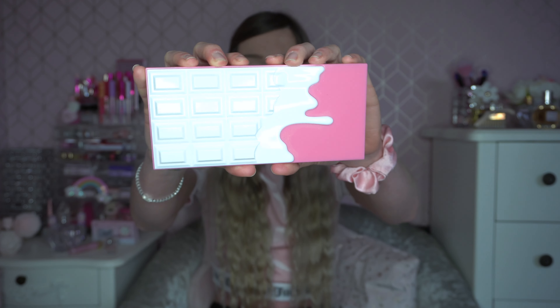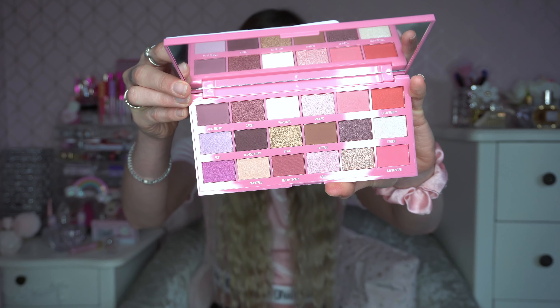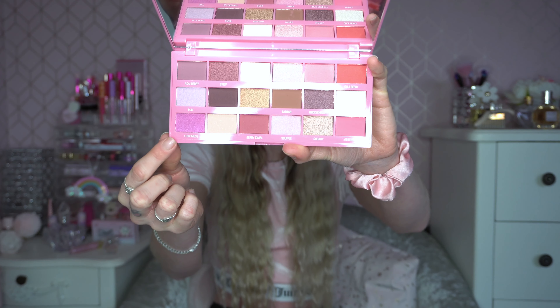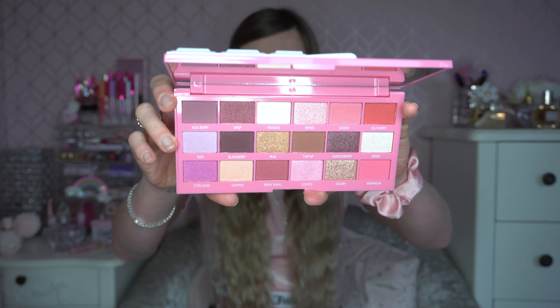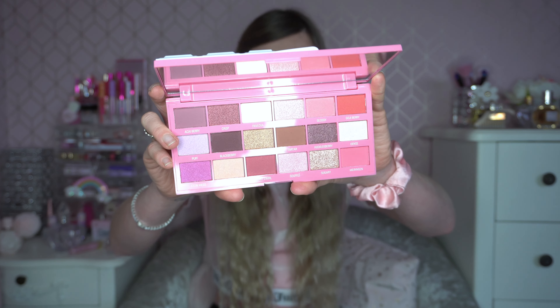I've got another I Heart Revolution one here — this is called the Berry Meringue Chocolate palette. I think I got this in a Christmas gift set and I haven't used it yet, but I will be doing a video with it. I absolutely adore the colors on the corners — they're absolutely beautiful — and it's got some pretty gold tones in there as well, which I thought would look really glamorous for Valentine's Day.